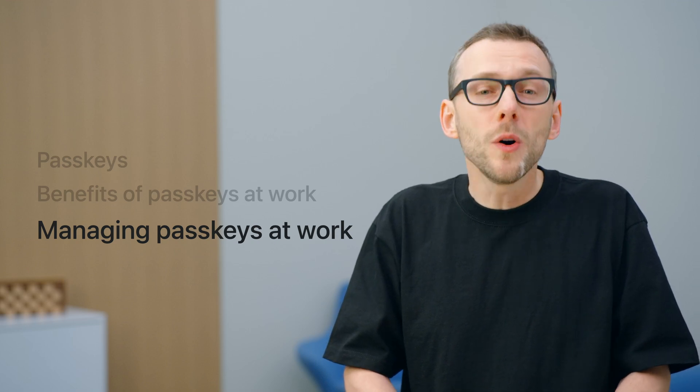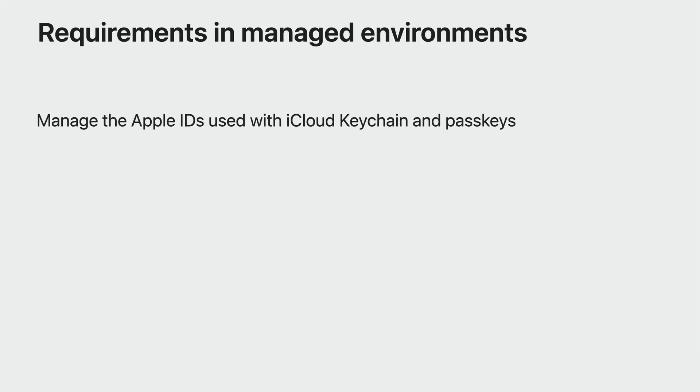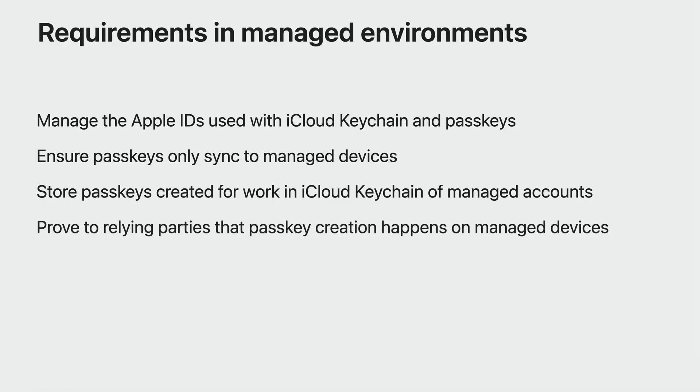While IT administrators and organizations want to deliver the same great experience with passkeys at work, you have unique requirements in managed environments. You want to manage the Apple ID accounts that use iCloud Keychain and passkeys. You also want to sync passkeys only to devices you manage, not personal devices of your employees. You want to ensure passkeys created for work get stored in the iCloud Keychain associated with the managed Apple ID that IT manages, not the user's personal Apple ID. You want to prove to relying parties that passkey creation occurs on managed devices. And last, you want to turn off sharing of passkeys, because you don't want employees sharing work credentials with each other.